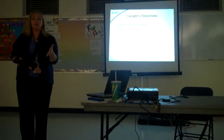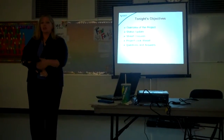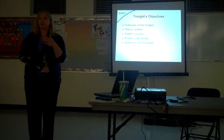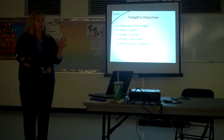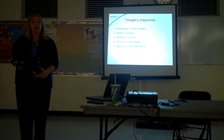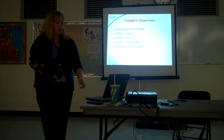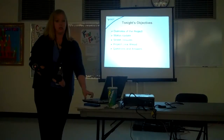I'll give you a brief overview of the project improvements that are underway, and then I'll turn it over to the contractor who's going to go through the status update and the current and upcoming street closures that are going to be impacting traffic flow in and around the community, then a project look ahead through all of 2014, and then we'll take any questions you may have at the end.